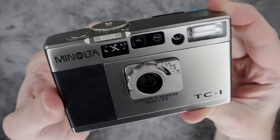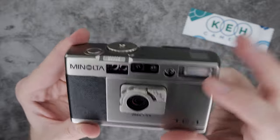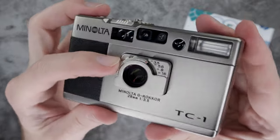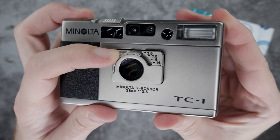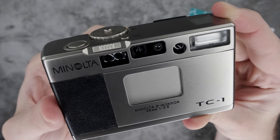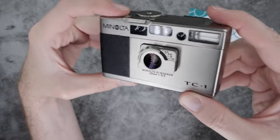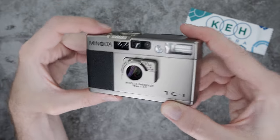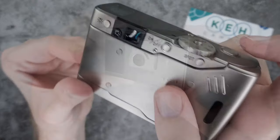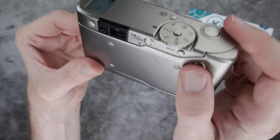The TC1 is a bit different from other automatic exposure compacts from the mid-90s because it shoots in aperture priority. You can adjust the settings right on the lens using this well-machined lever. The lens is well protected behind the quick opening latch and autofocus movements are relatively quiet. The autofocus is fast and accurate, and along with the precise meter in the TC1, you won't blow too many shots. It even has a spot metering button for maximum control over tricky lighting situations.